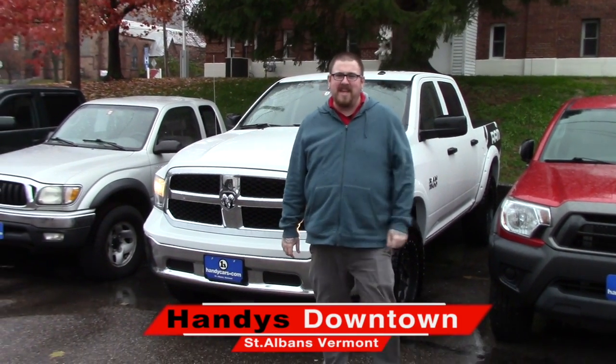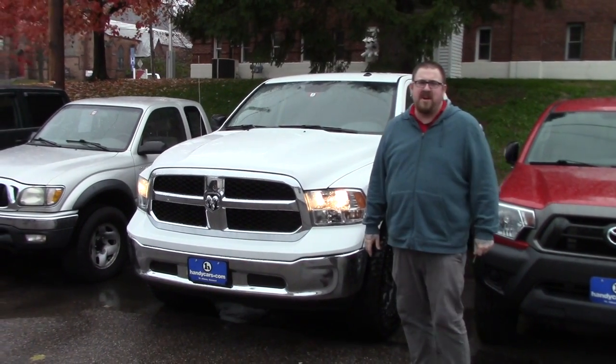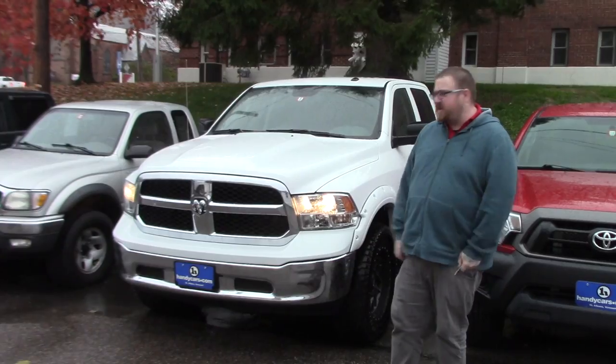Hello RJ, Nick Lambert here from Handy's Downtown. Thank you for your inquiry on this 2018 Ram 1500 we have here. Just wanted to make a quick video to introduce myself and to go over the vehicle with you.